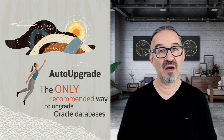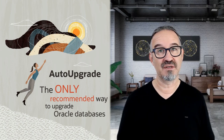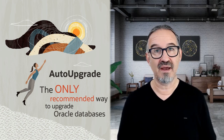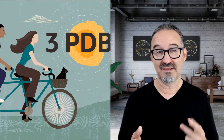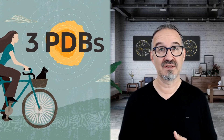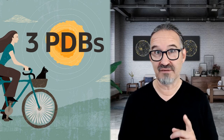Now you need to download auto-upgrade — it's the only recommended way to upgrade your databases to Oracle Database 19c. Upgrades have never been easier and simpler. It will do mass upgrades as well as upgrade your most critical real application clusters databases, unattended. Auto-upgrade can even plug in your database to multi-tenant as part of an upgrade or after you upgrade it already to 19c. Remember, since Oracle Database 19c, you can have three user-created pluggable databases at no extra cost as part of your standard database license, even in standard edition.